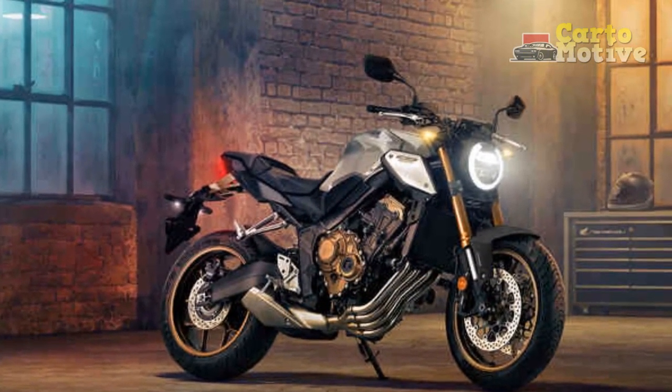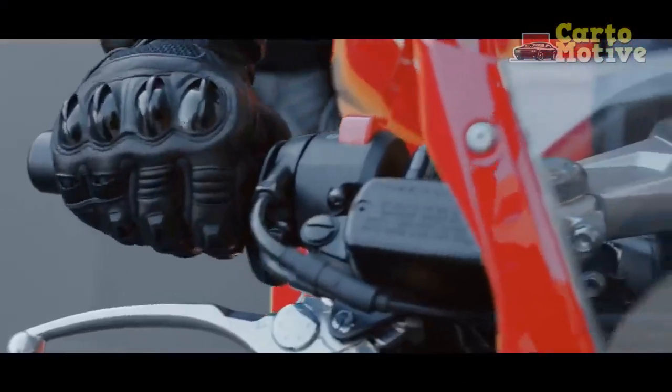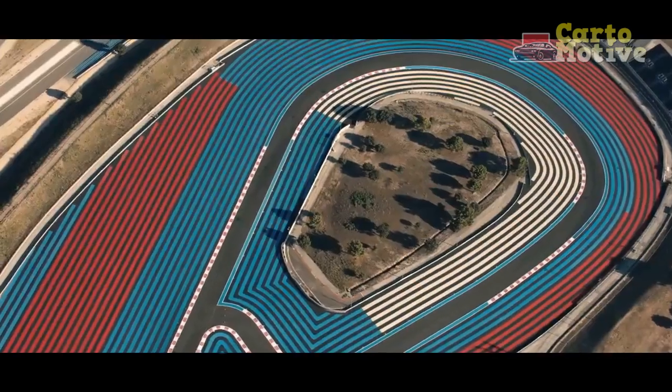In this review, we delve into the intricacies of the Honda CB650R, exploring its design, performance, technology, and overall riding experience.